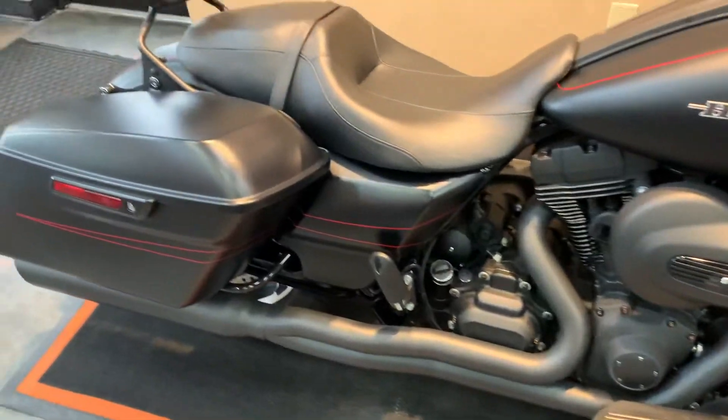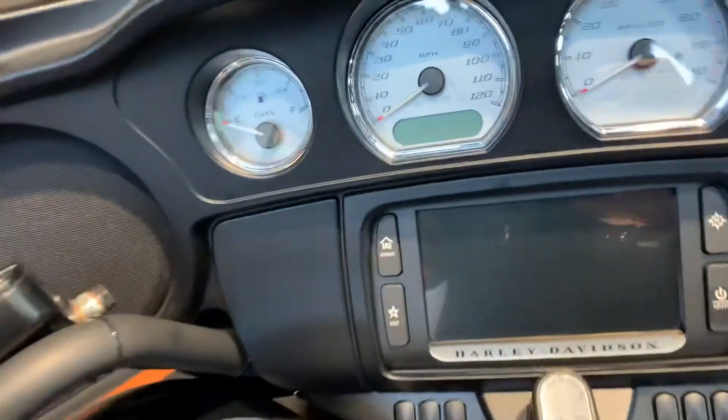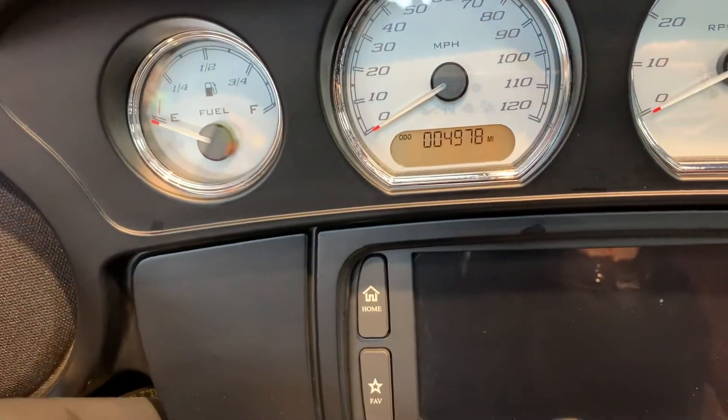Two-in-one exhaust, detachable backrest, and get-a-grip grips on it. Miles: 49,780.